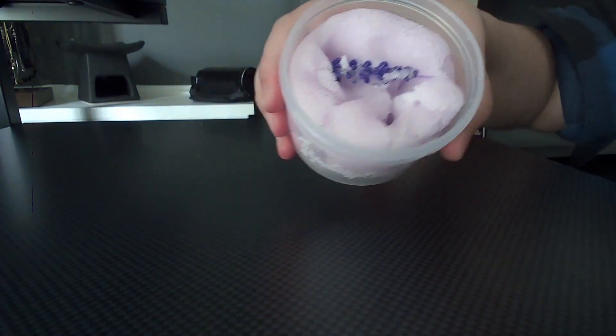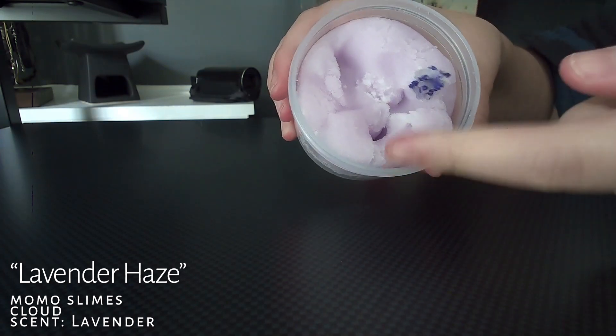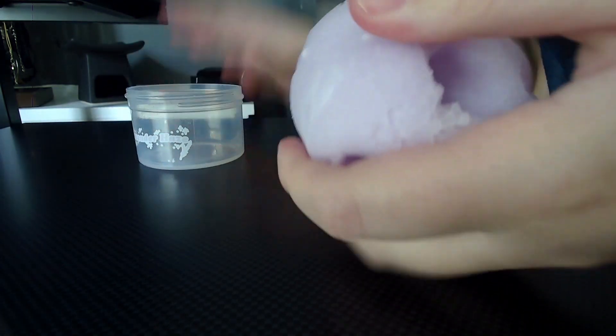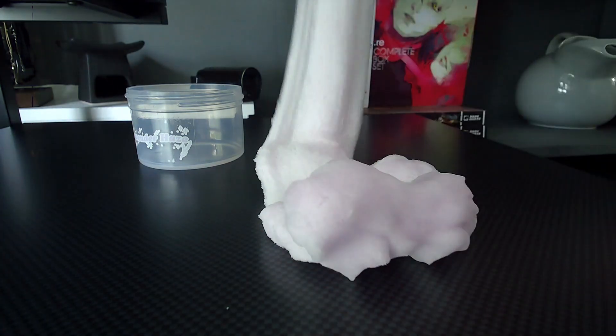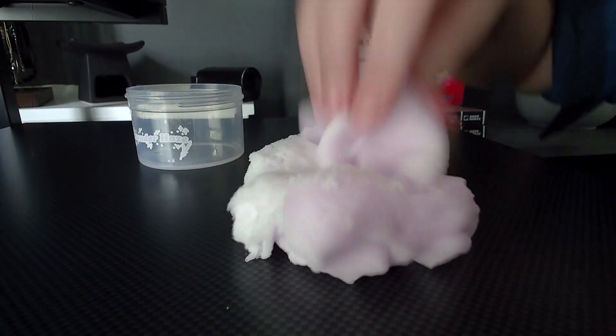The next slime is also by Momo Slimes, and it is Lavender Haze. I love this cute little charm it comes with. This slime is a cloud slime, and I do really, really love it. It's a great slime. There was one other cloud slime I liked a bit better than this, so I'm going to give this one a 9.5 out of 10. It smells really refreshing.